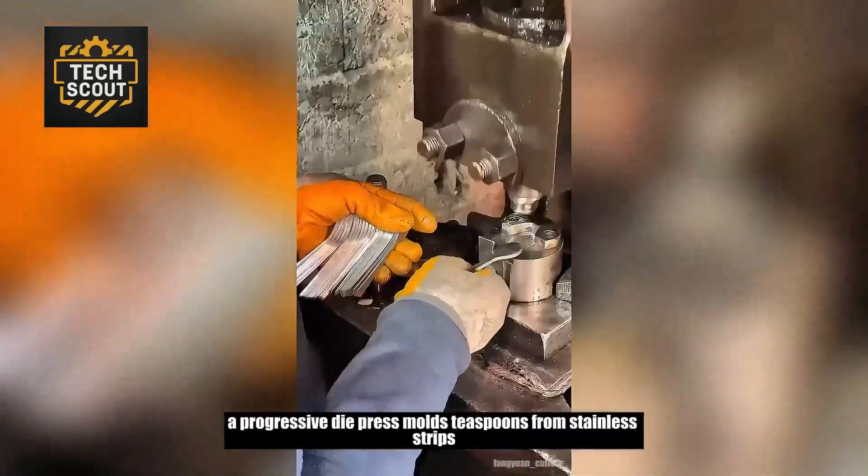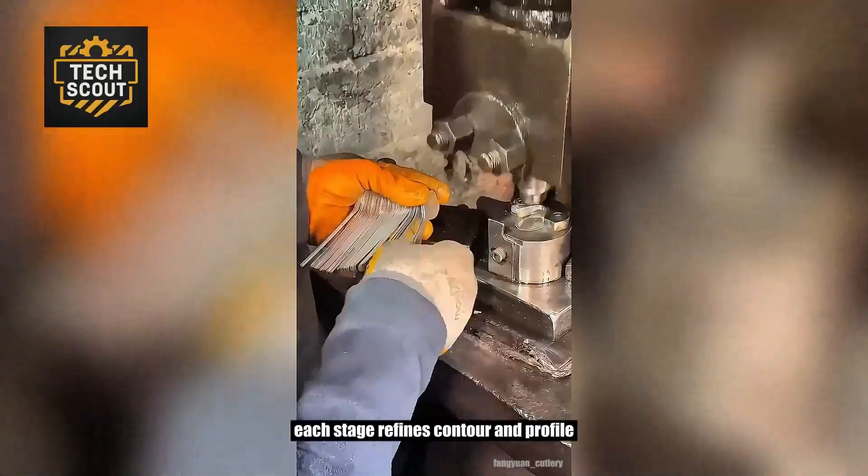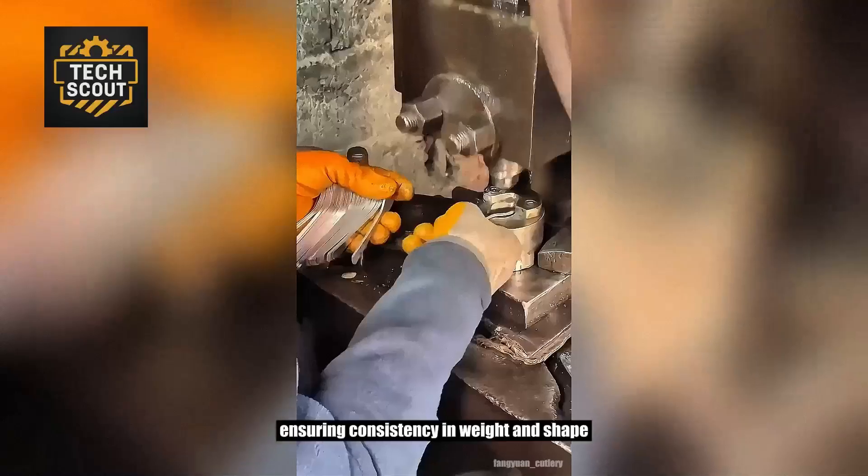A progressive die press molds teaspoons from stainless strips. Each stage refines contour and profile, ensuring consistency in weight and shape.